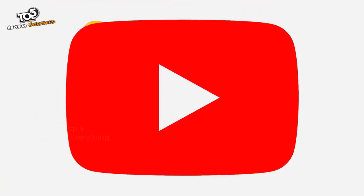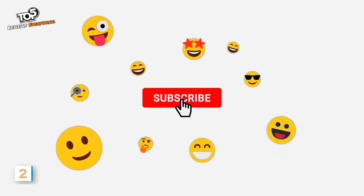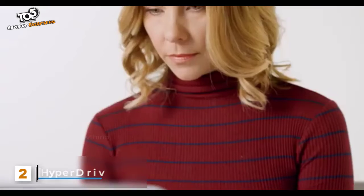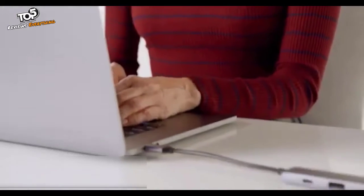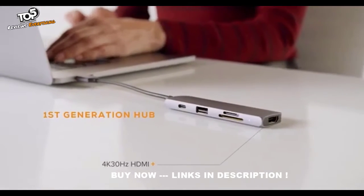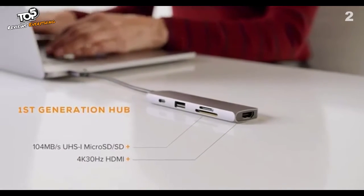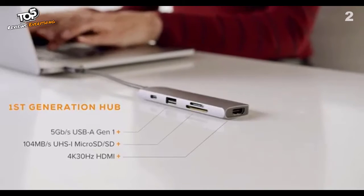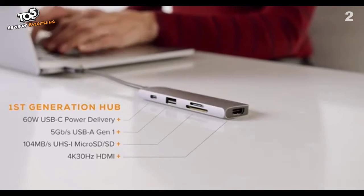Ever since Hyper popularized the usage of USB-C hubs back in 2015, little has changed over the last five years. Virtually all USB-C hubs in the market today are first-generation hubs with typical connections like 4K 30Hz HDMI, UHS-1 MicroSD/SD, 5Gbps USB-A, and 60W USB-C power delivery.